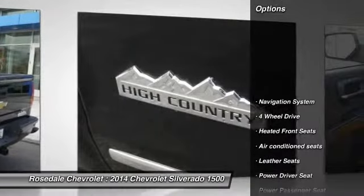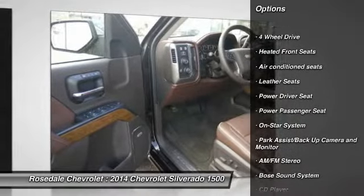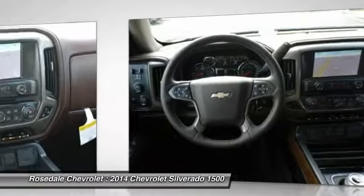Here are some of this vehicle's great options: power passenger seat, navigation system, four-wheel drive, Bose sound system, anti-lock braking system, and XM satellite radio.